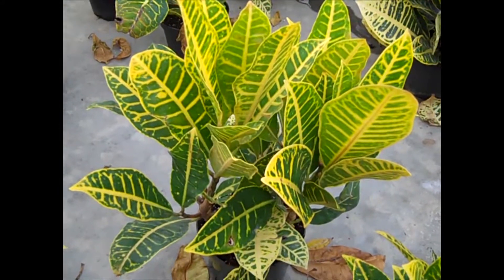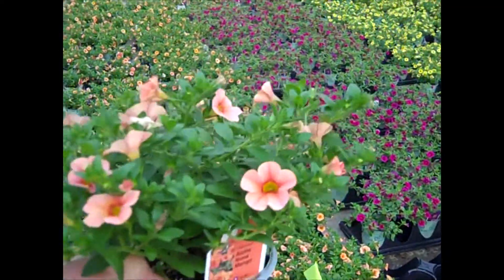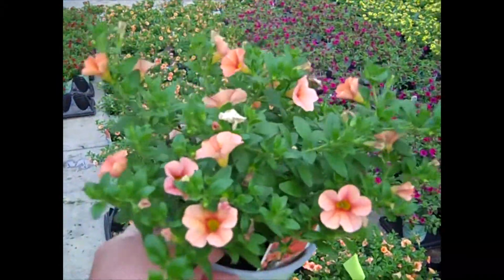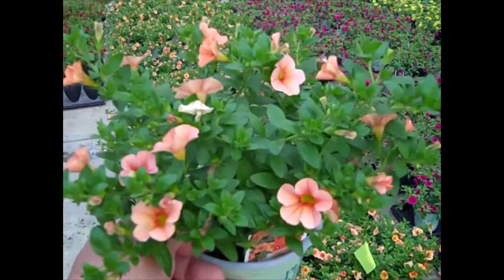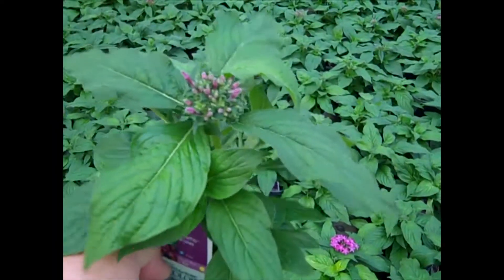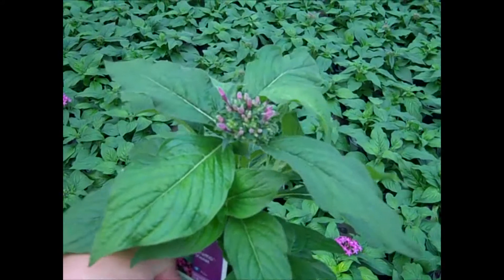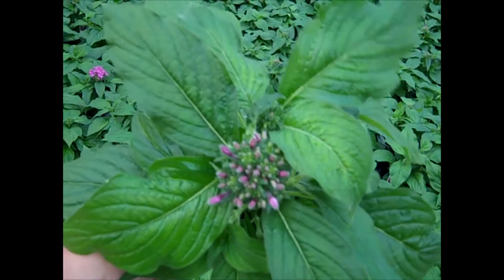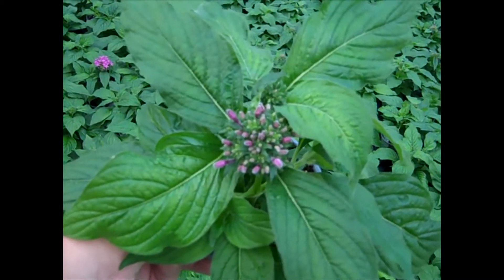These are gorgeous patio plants, and there's just a ton of gorgeous quart annuals available here. We're looking at Calibrachoa — nice big plant. Here we're looking at a quart Pentas — this is Graffiti Violet, budded up. Look at the size of that plant — very nice full plant with a lot of buds, looking good.